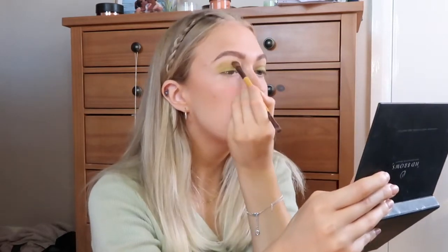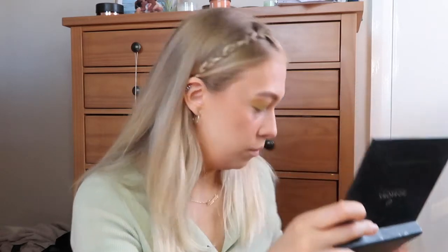Now I'm taking the shade Swarm from the Urban Decay palette, tapping it off and placing it in the crease. Then I'm taking the shade Sweet from the same palette and applying it in the corners. I'm blending it all together and then going back in with a bit more of that green on my finger over the eyelids.